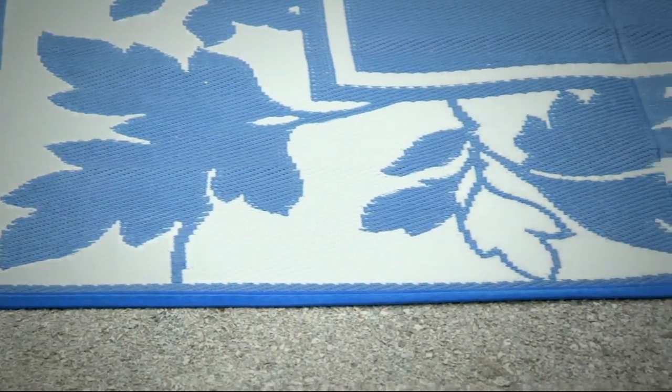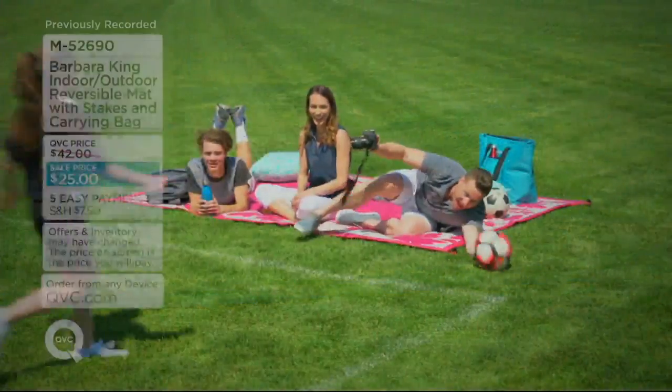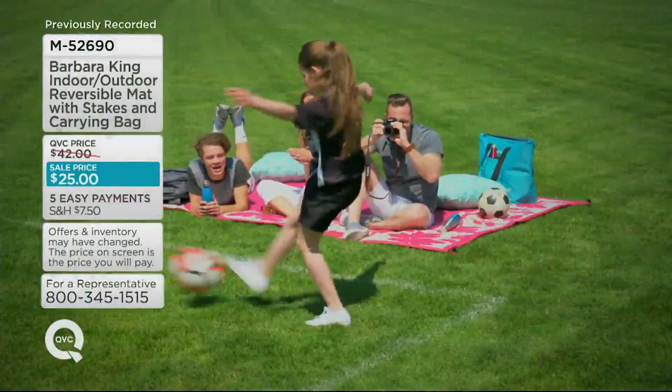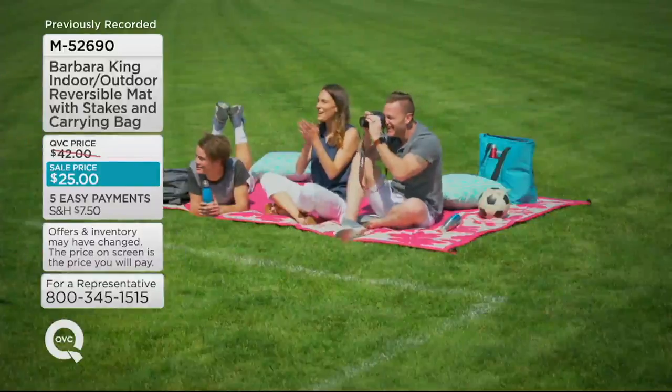She brings us the Barbara King Indoor-Outdoor Reversible Mat. It's great for parties, great for kids, and great to take on vacation — you could put the rocker right on top of it.